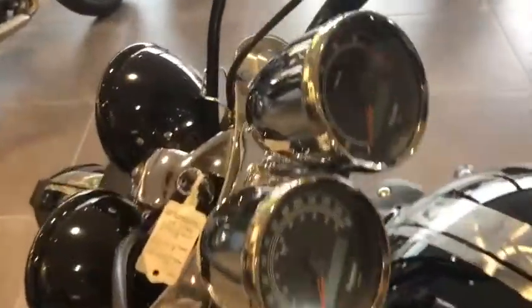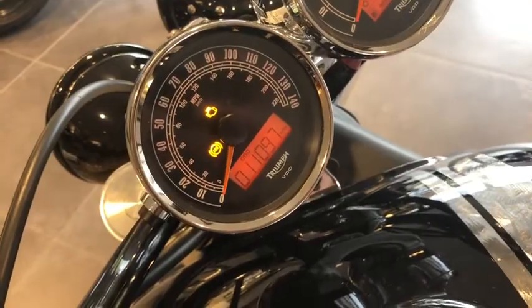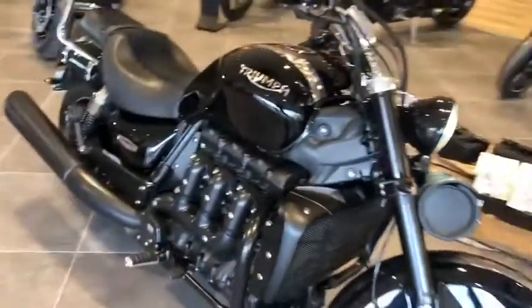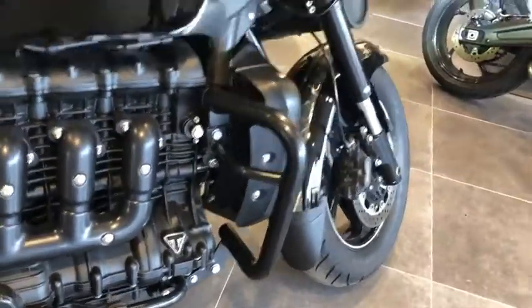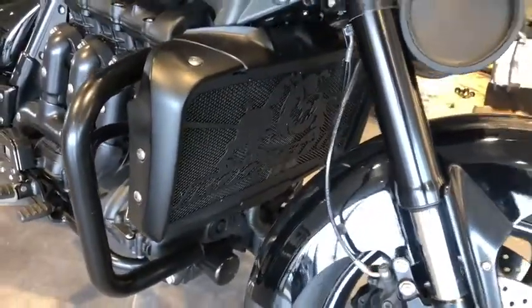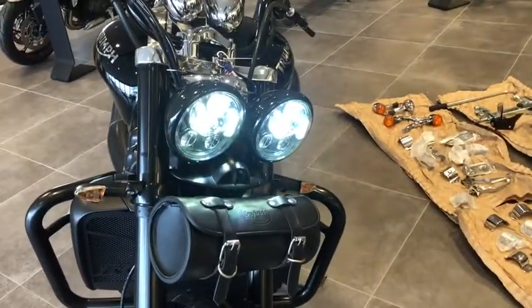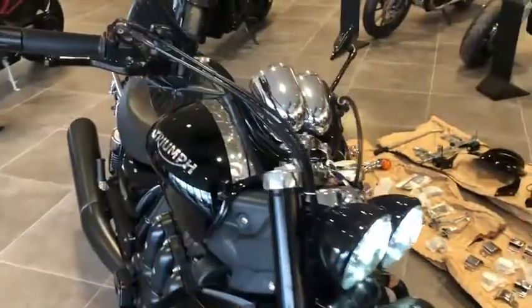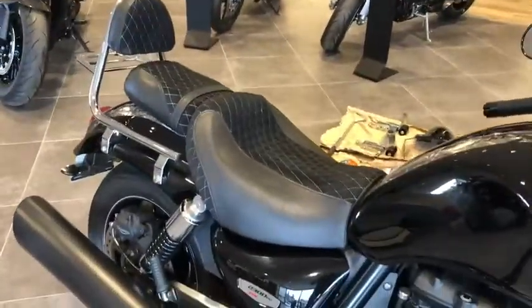It's currently on 11,000 miles — as you can see on the clock there, 11,097. It's had some work done to it as well, including genuine Triumph crash bars, a lovely radiator grill on the front, a leather bag on the front, and full LED lights up front. All the chrome has been repolished.